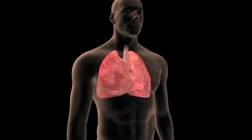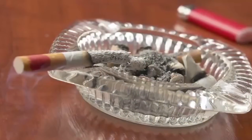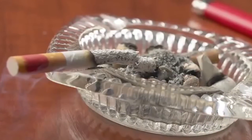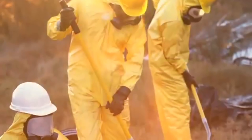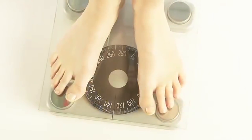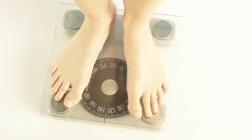Lung cancer prevention includes actions you can take to lower your chance of developing cancer. The most important thing you can do to prevent lung cancer is to not start smoking, or to quit smoking if you do. Avoid breathing in other people's smoke. Test your home for radon, a known carcinogen or cancer-causing agent. Avoid exposure to cancer-causing chemicals at work. Maintain a healthy weight, because being overweight can cause the body to circulate higher levels of certain hormones that can stimulate cancer growth.